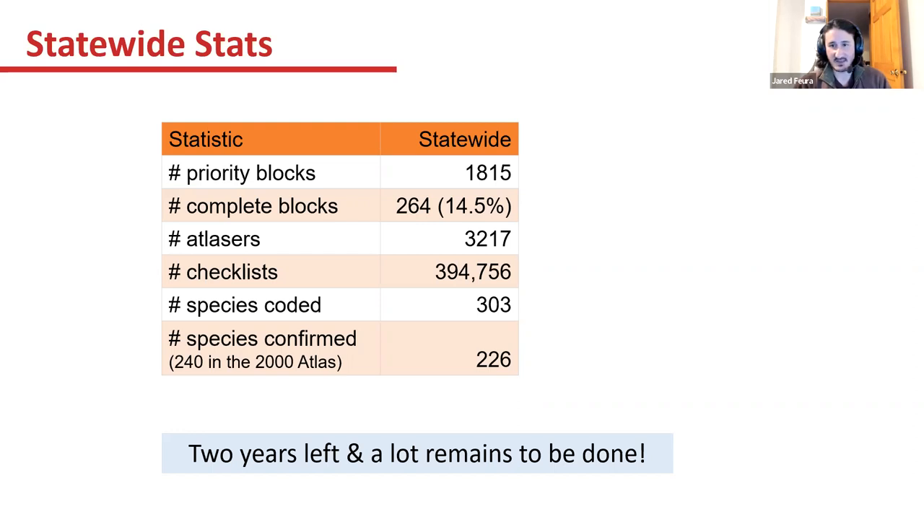The 2000 atlas is still a little ahead of us at 240 confirmed species. So it would be great if we could at least match the 2000 atlas — that would be fantastic.